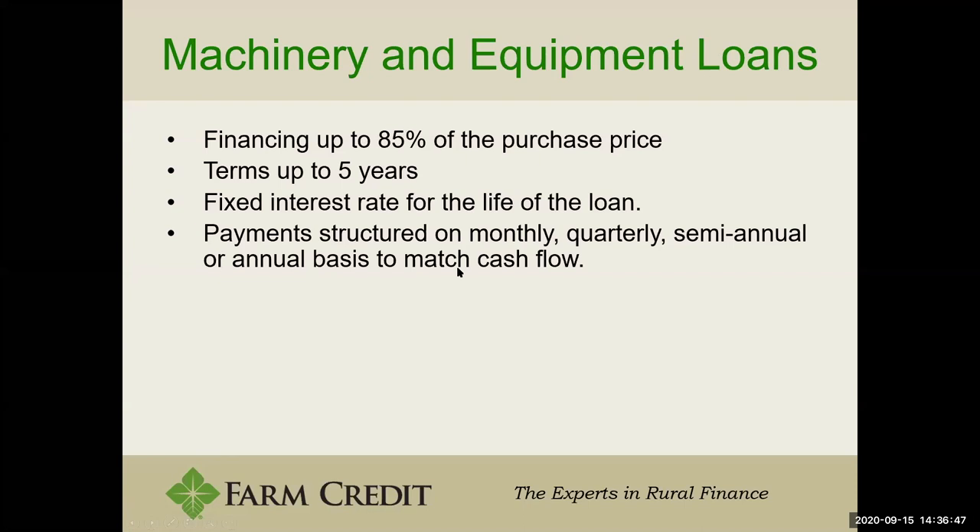Farm Credit also does machinery and equipment loans. Generally we can finance up to 85% of the purchase price, with terms up to five years. These loans carry a fixed interest rate for the life of the loan. Payments can be structured monthly, quarterly, semi-annual, or annual to match your cashflow needs. A full-time farmer probably won't want monthly equipment payments, so we might set up just one annual payment — that makes more sense than monthly payments when those summer months historically have no cash coming in. We're very flexible on structuring the loan to best meet your needs and match when you have cashflow to repay.